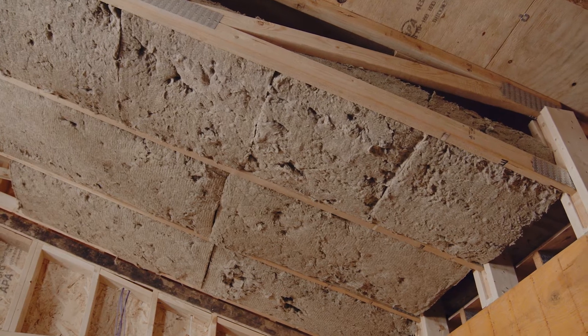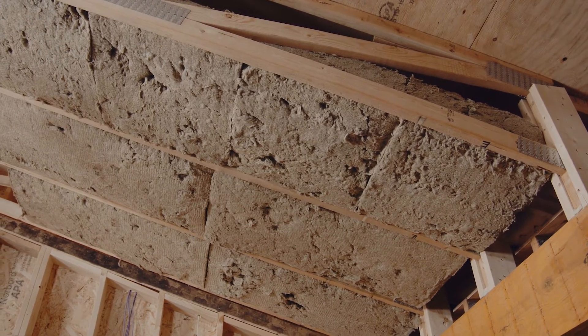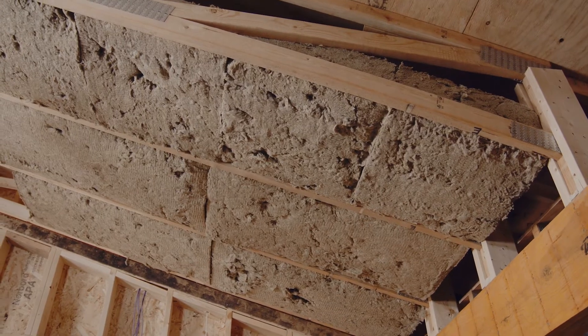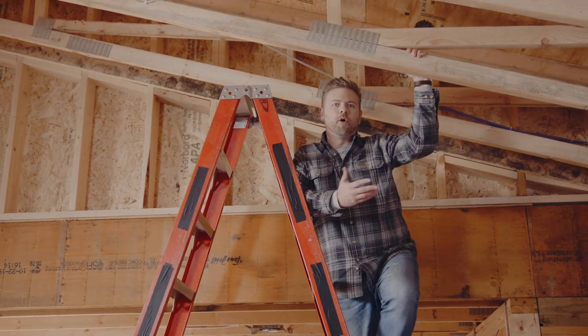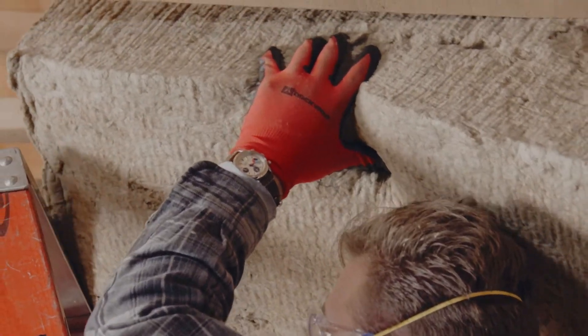Insulating your attic with Rockwell Comfort Bat can save you money and prevent gradual damage to your home caused by heat and moisture. This is a vaulted ceiling scenario, but in an open attic this can be laid across and on top of the rafters like standard attic bat insulation.